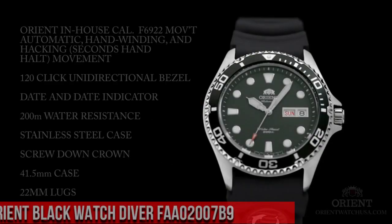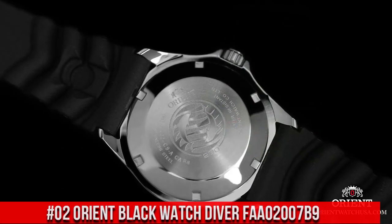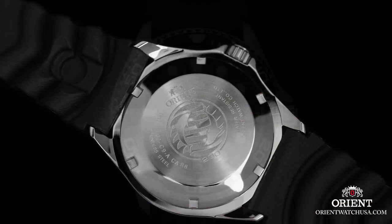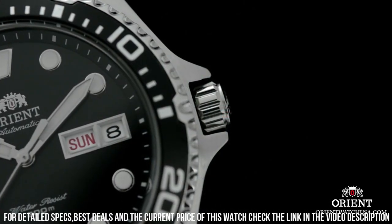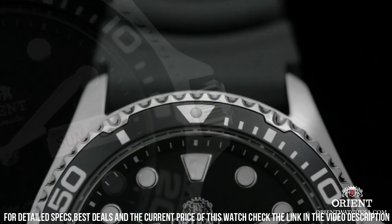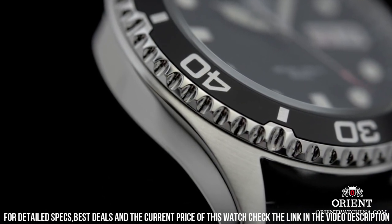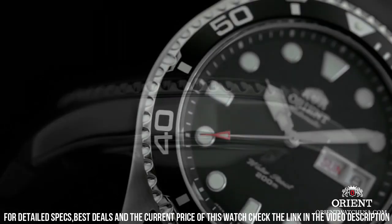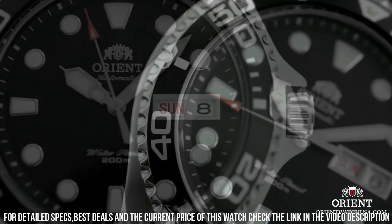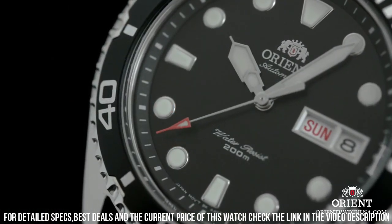Number 2: Orient Black Watch Diver FAA-02007-B9. Mineral dial window. Analog display. Push-button fold-over clasp with safety. Stainless steel case, 41mm diameter, 13mm thickness. Stainless steel band, men's standard, 20mm width, silver color. Black dial. Stainless steel diving bezel. Day/date calendar. Special features: date, day, hour, minute, second. Item weight 3.49 oz. Swiss automatic movement. Water-resistant depth 660 feet.